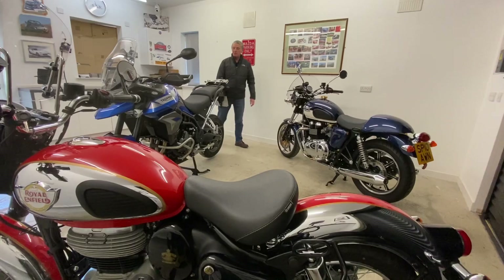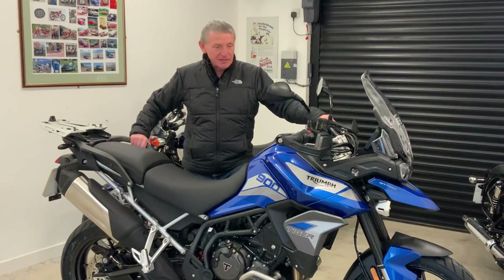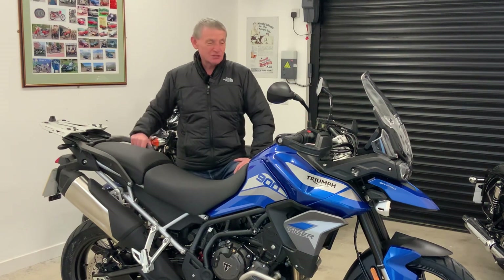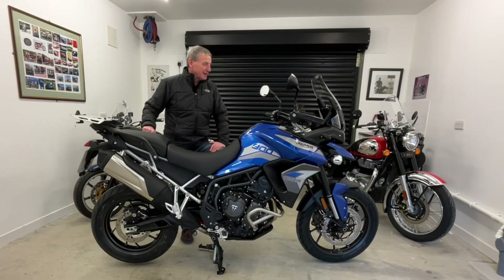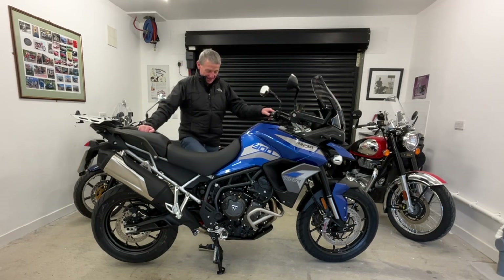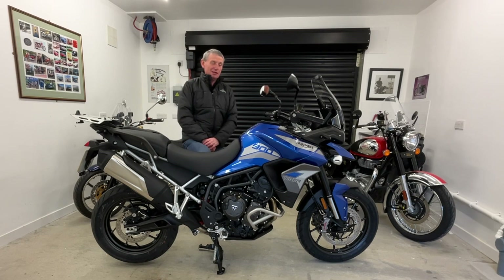You may be wondering what happened to the mighty Honda. Well, I'm afraid the Honda has gone — it's been sold. This bike's been on order for the last six months. It's been a long time in coming, but she's finally here, arrived just in time for winter and just in time for horrible roads and not really been able to get out and use it.